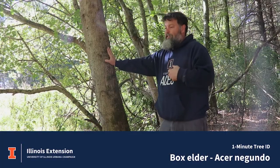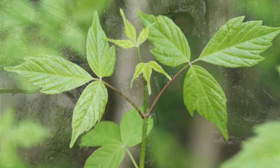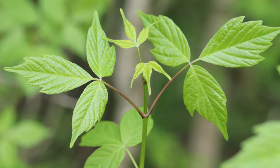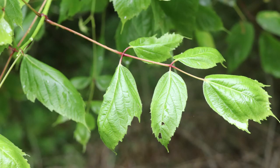Boxelder is the only maple we have in Illinois that has compound leaves. The leaves can be trifoliate with three leaflets, also sometimes five or seven. The leaves are oppositely arranged.